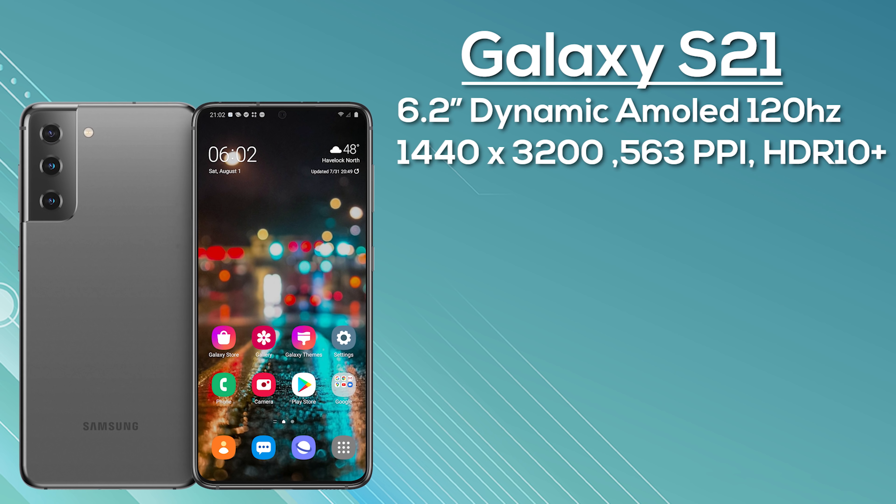The Galaxy S21 Plus is expected to start from $1050, though I think that's a little optimistic. The most premium model is the Samsung Galaxy S21 Ultra, featuring a 6.8-inch Dynamic AMOLED display at 1440 by 3200 — 511 pixels per inch — with an in-display fingerprint scanner. It uses a 120Hz adaptive LTPO display, meaning 120Hz at full Quad HD Plus resolution, with adaptive refresh from 1 to 120Hz for power efficiency.